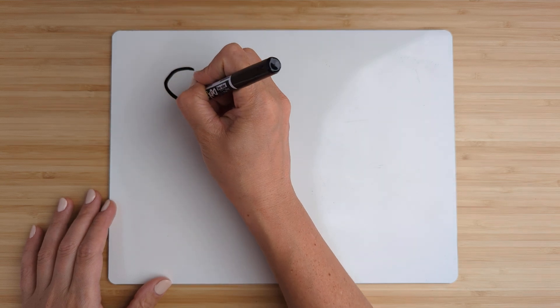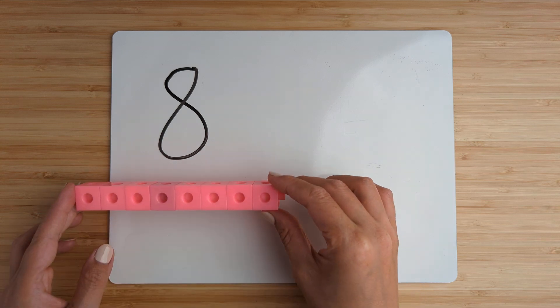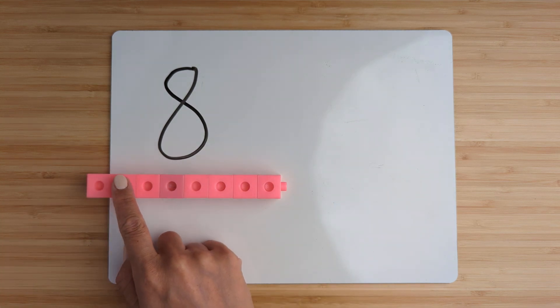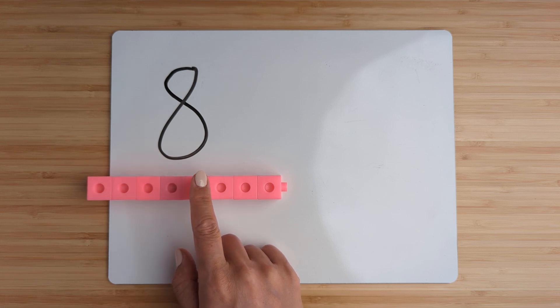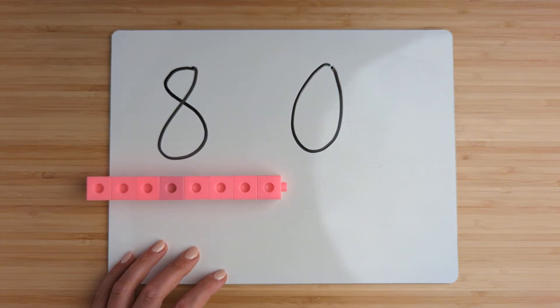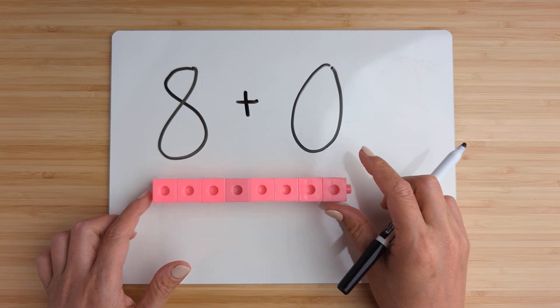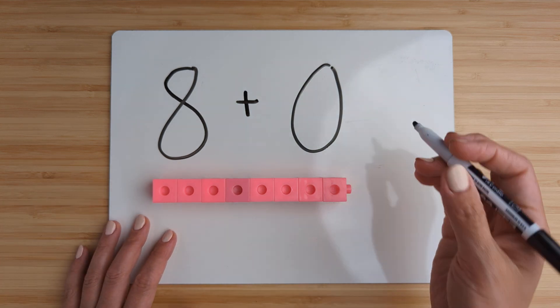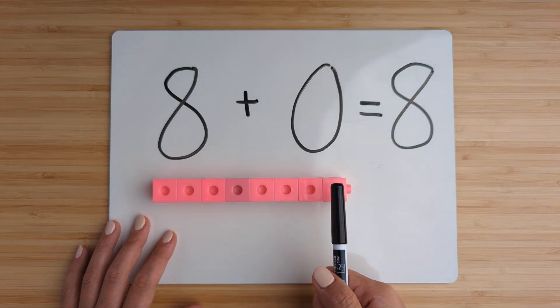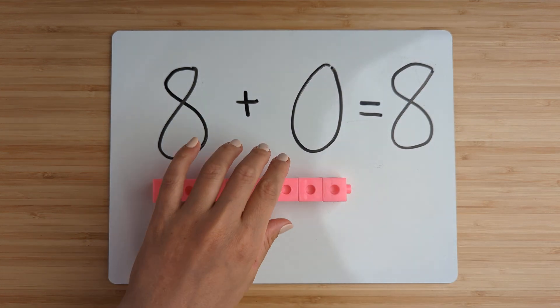Make the number eight. Point and count: one, two, three, four, five, six, seven, eight. Make the number zero. Zero is nothing. Now add them together — I don't have to count on, it's just eight. Eight plus zero is eight. Good job. Let's try one more.